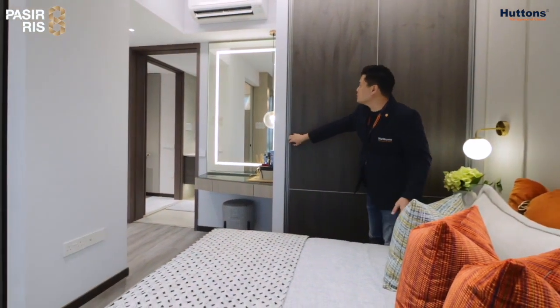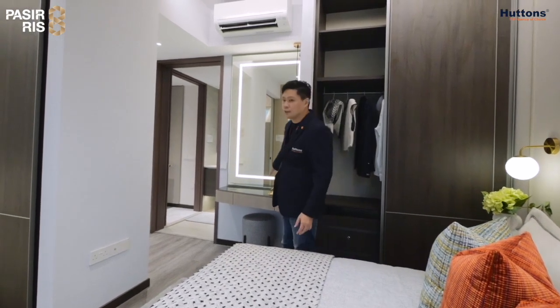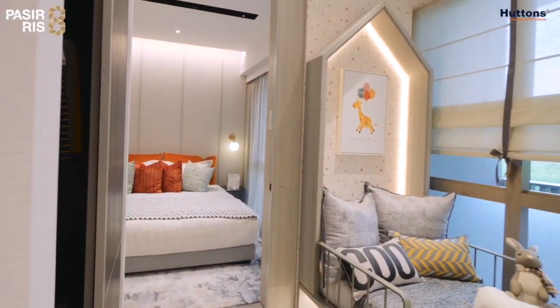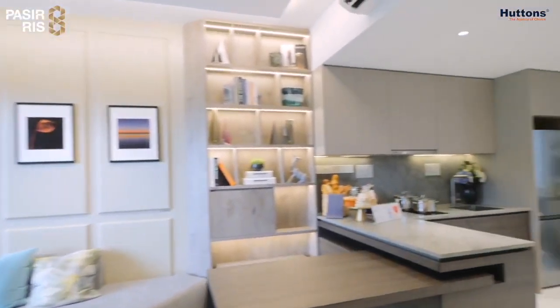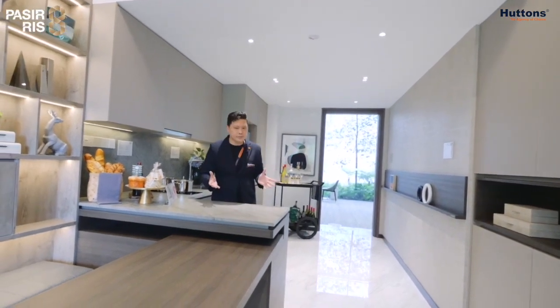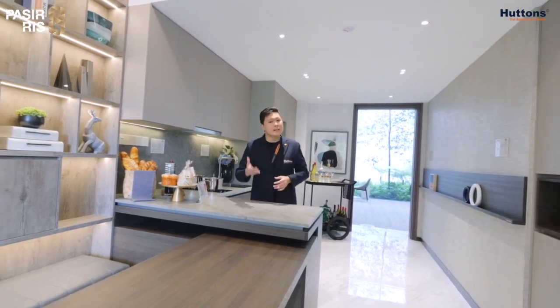The master bedroom, as you can see, has a king-size bed and comes with a full-height wardrobe — plenty of storage. Over here will be a perfect space for the multi-purpose dresser. Now let's have a look at the common bedroom. For two bedrooms, we have sizes ranging from 710 square feet to 829 square feet — those will be the two-bedroom premium. If you'd like to find out more about the other two-bedroom types, please find out from your Huttons agent.